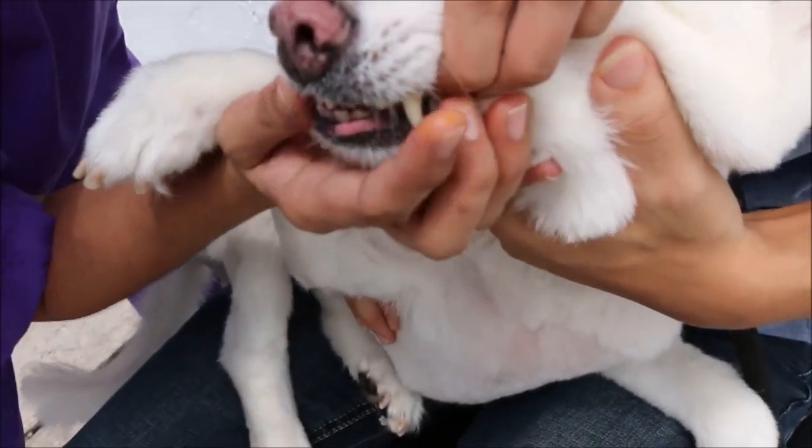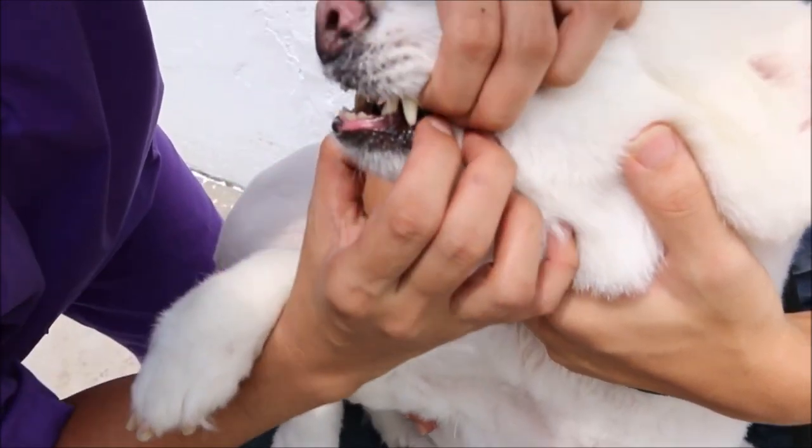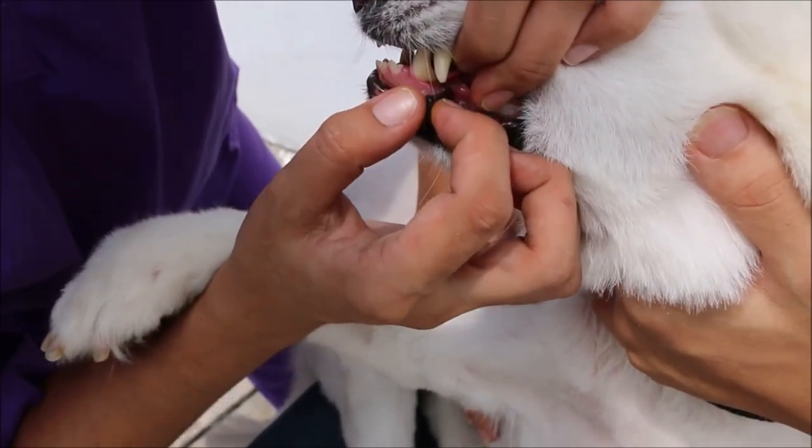We can see the canine tooth — the lower one. Open the mouth a bit bigger to show that the lump has been removed. There's a small hole at the site. Let's check if there is any stitching.